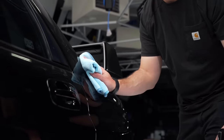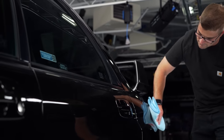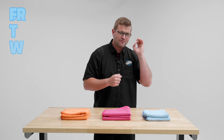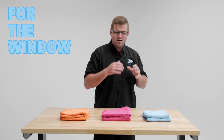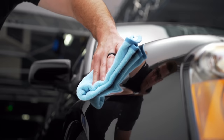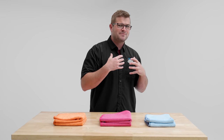The towel I'm talking about is The Rag Company's FTW. This towel right here was initially created for windows only, hence the name FTW — for the window. Now, all these years later, we found that this towel is not only good on windows, but it's good on paint, it's good on interiors, and it's good on pretty much everything in between. And this wasn't because of something that we did — it was something that you guys did. You started testing it on different surfaces, and you fell in love with this towel for multiple different reasons.